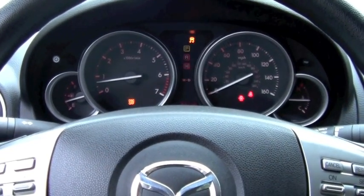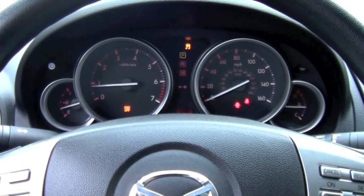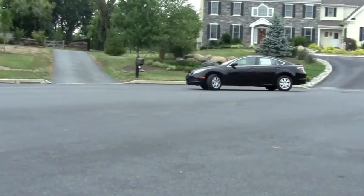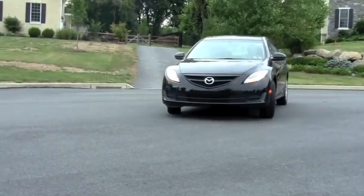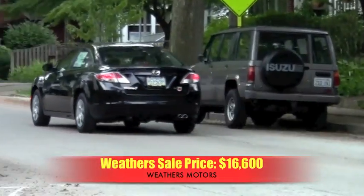Steering wheel-mounted audio controls are convenient and allow drivers to keep their eyes on the road. If you're looking for a family sedan that still has the style of a sports car, you've found it in this 2009 Mazda 6. The Weathers sale price of this vehicle, with just over 32,000 miles, is $16,600.